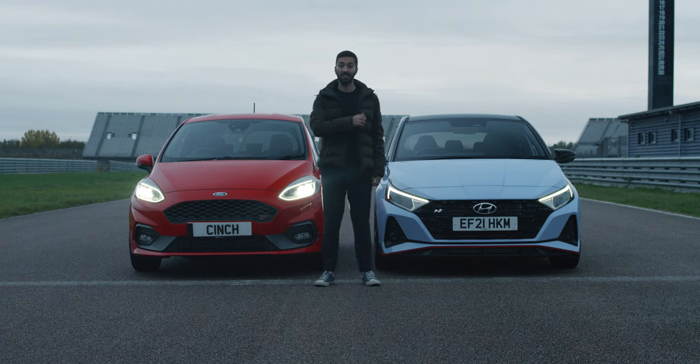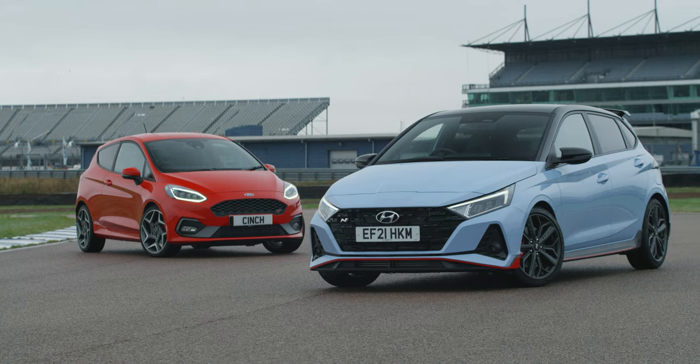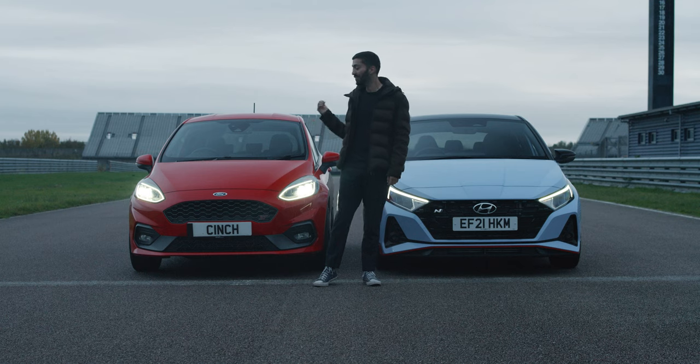This car has been trying to steal this car's crown all year. I'm not entirely sure it's managed to do that just yet. Out on the road, the Fiesta ST is just too good, too hard to challenge. But today we're on track — a place where this car and its warranty, which covers you on track days, might just edge ahead.